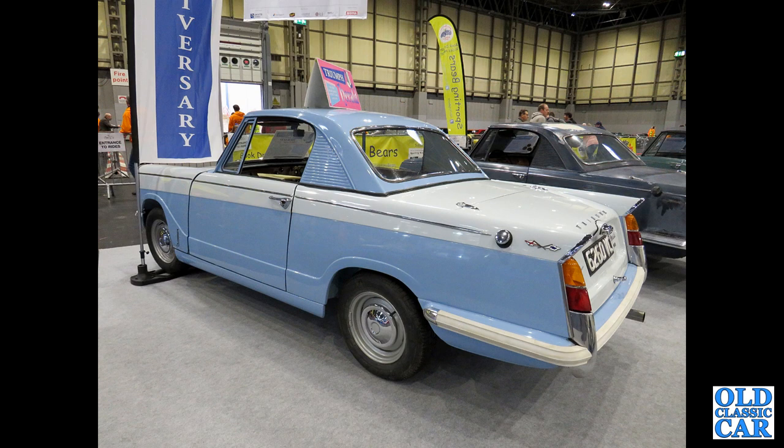Still at the NEC, we've got this fantastic Herald coupé. The first coupés had a smooth roof, then they went to this ribbed roof on the slightly later ones. This car was originally registered in January 1963.